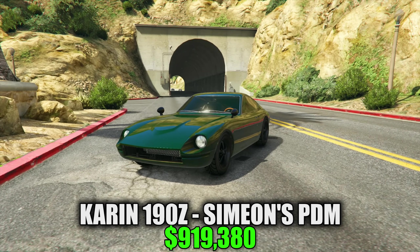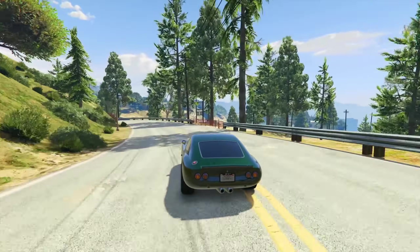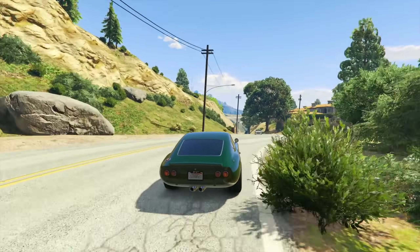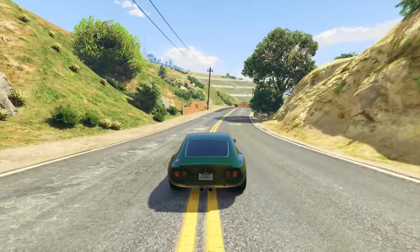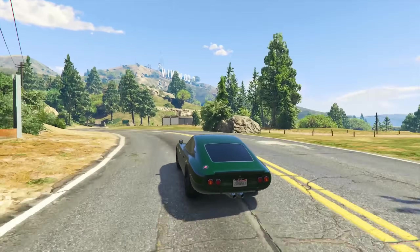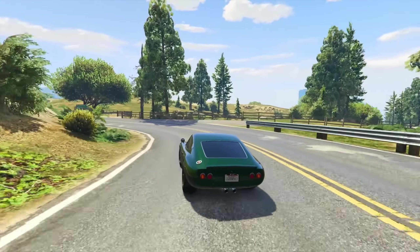Then we also have the Karen 190Z that you can buy for $919,380. This car is like a blend of the Toyota 2000 GT, the Datsun 240Z, the Nissan Fairlady Z, and the Nissan S30 — kind of all those designs merged into one. You get a nice accessible driving experience in GTA with this car. It's very suitable for beginners. The acceleration and top speed are just decent — its top speed is 110 miles an hour, so it may be a little lacking compared to other cars in its class even after you upgrade it.